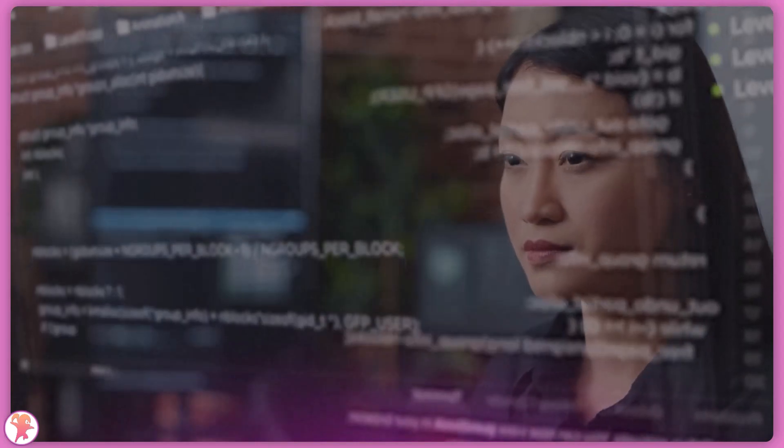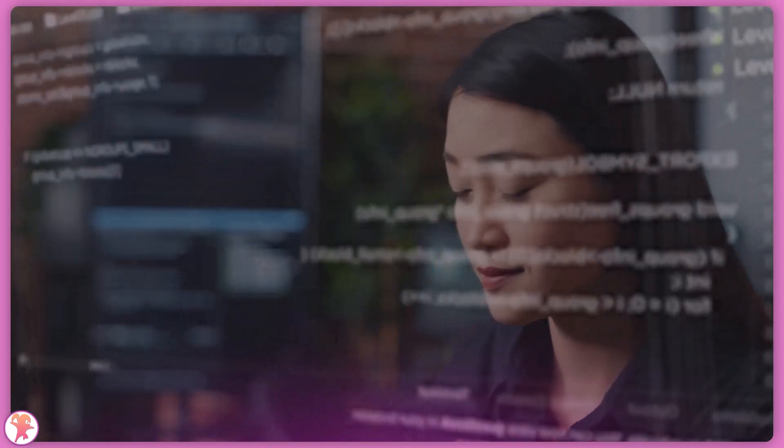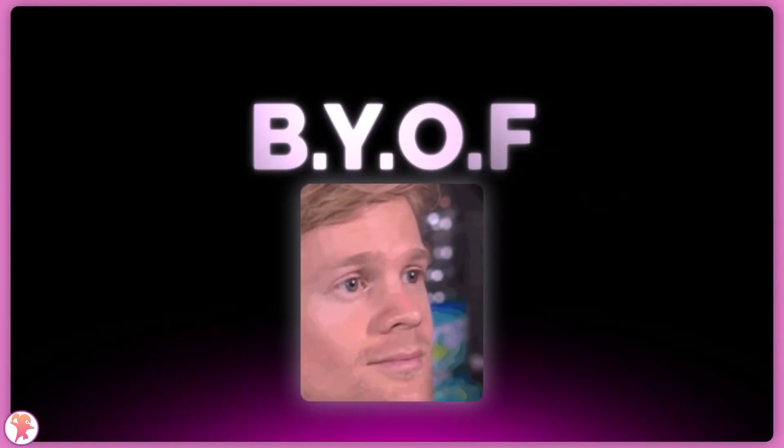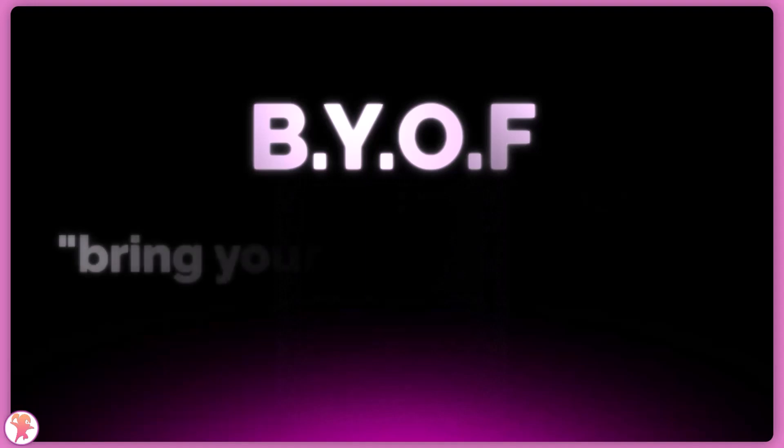Astro puts a great focus on building static while not sacrificing on dynamic features. Let's get an overview of Astro's selling points. Astro is a BIOF — a bring your own framework site builder.